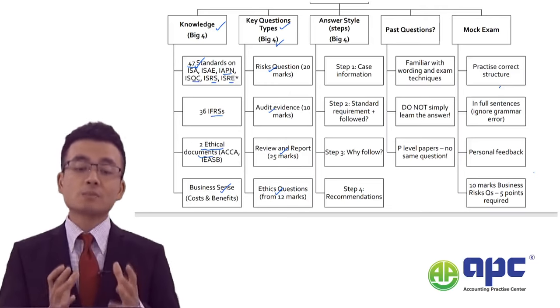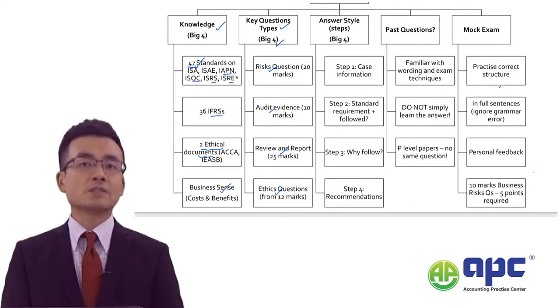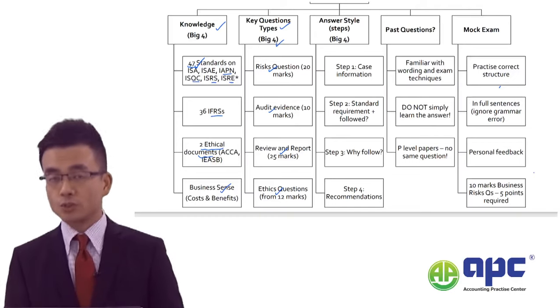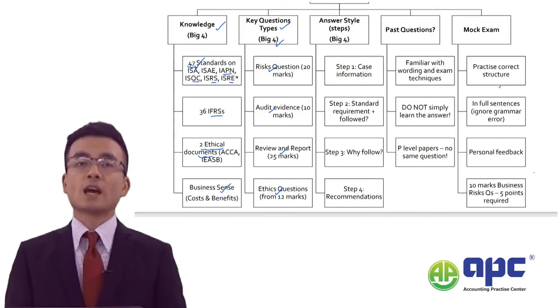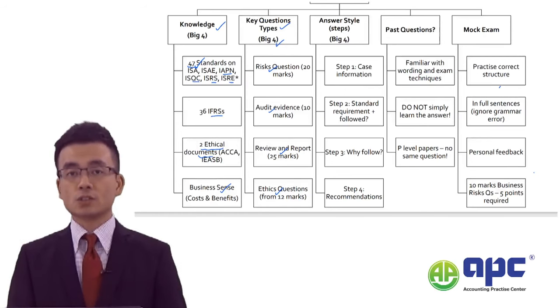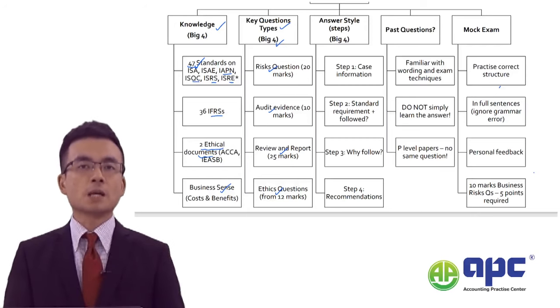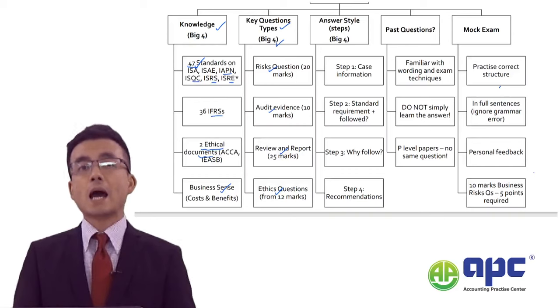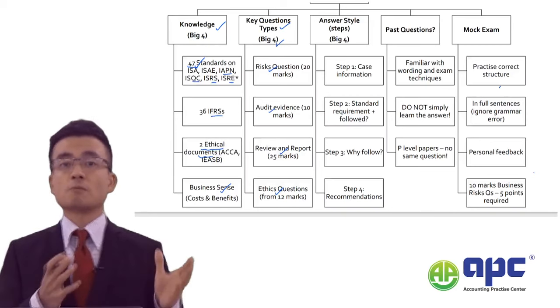As you can see, if you've already sat the ACCA AA or the previous F8 Audit and Assurance paper, you'll have seen all these types of questions — very similar to the AAA paper. But according to my experience marking students' scripts, I've seen many weaknesses that restrict their ability to get marks. That's why some students have failed the AAA paper with less than 40 marks, and some with 45 to 49.